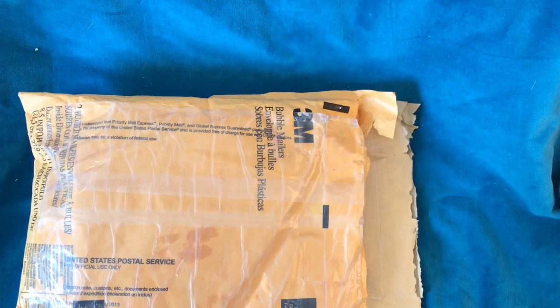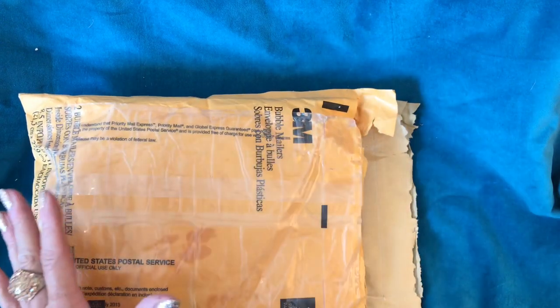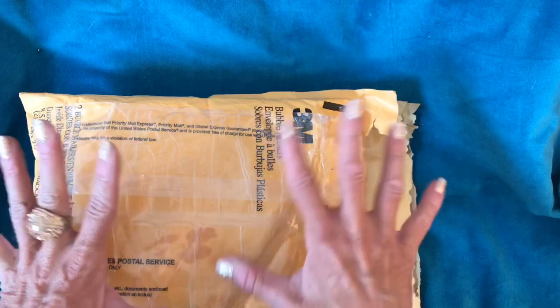Hi guys, this is Tina. Welcome back to my channel. Oh my gosh, feeling so super lucky. I received some gorgeous happy mail yesterday in the post. I haven't opened it — I've literally just sliced the envelopes open, and I'm now hopefully covering the addresses.